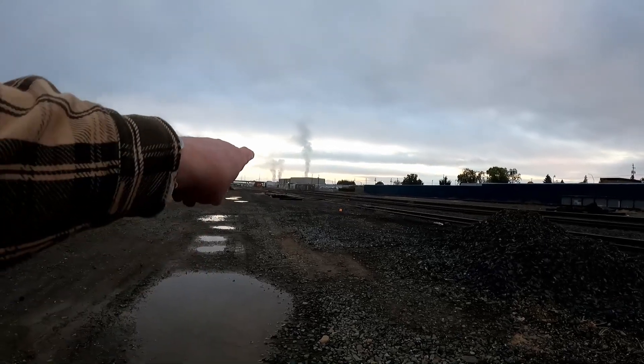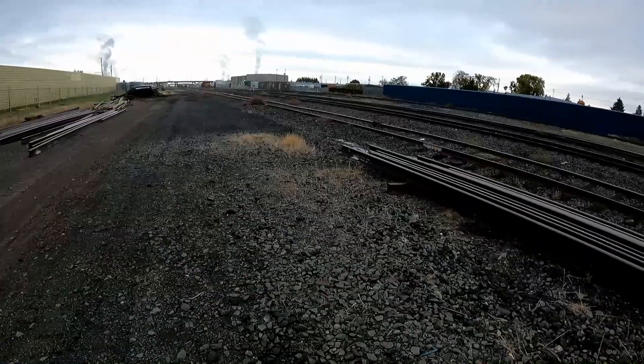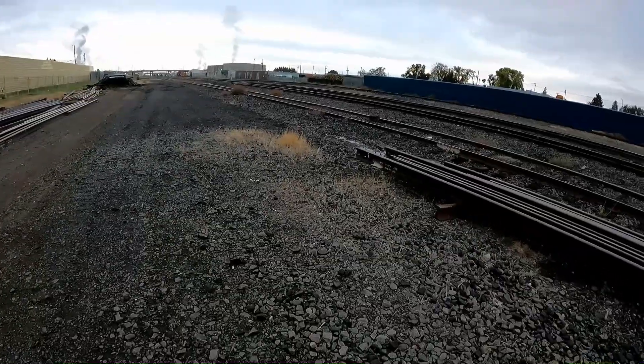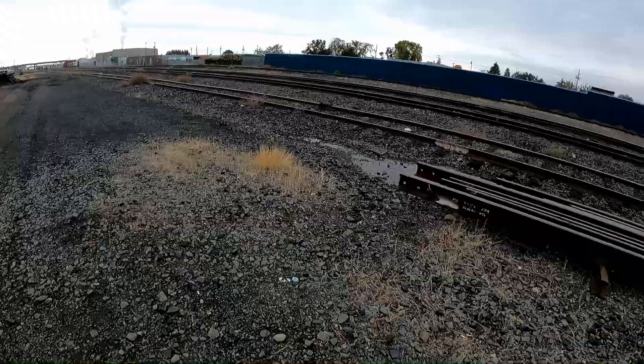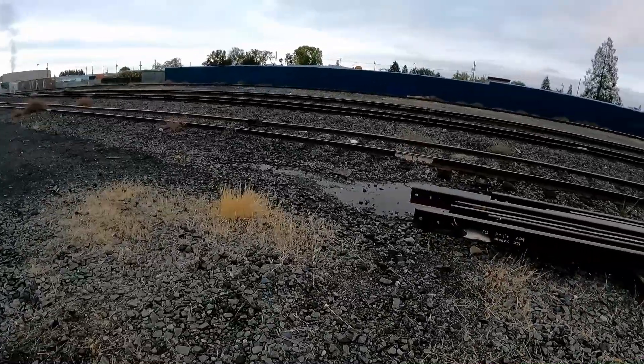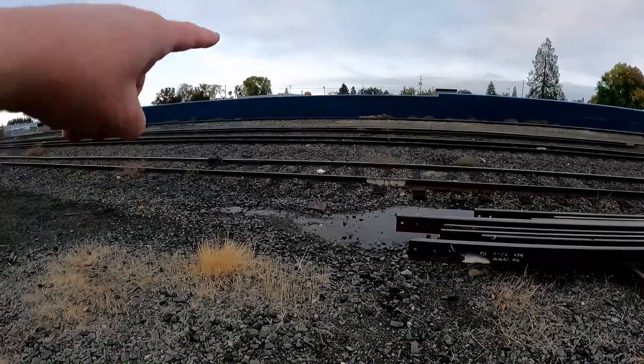I would have left the pennies just on the other side of these rails. When I say I left them at the end of these rails, I mean that I left them over there on the main line, which is three tracks over, or maybe down a little bit farther.